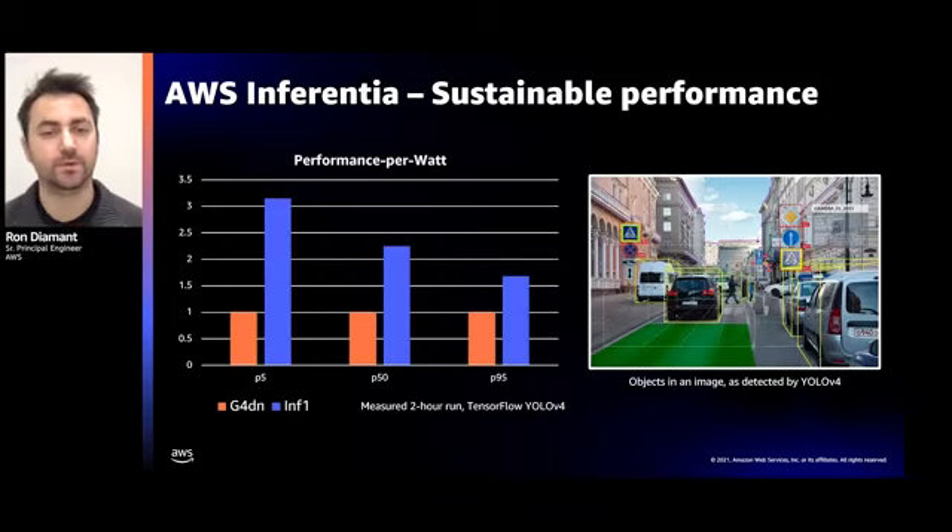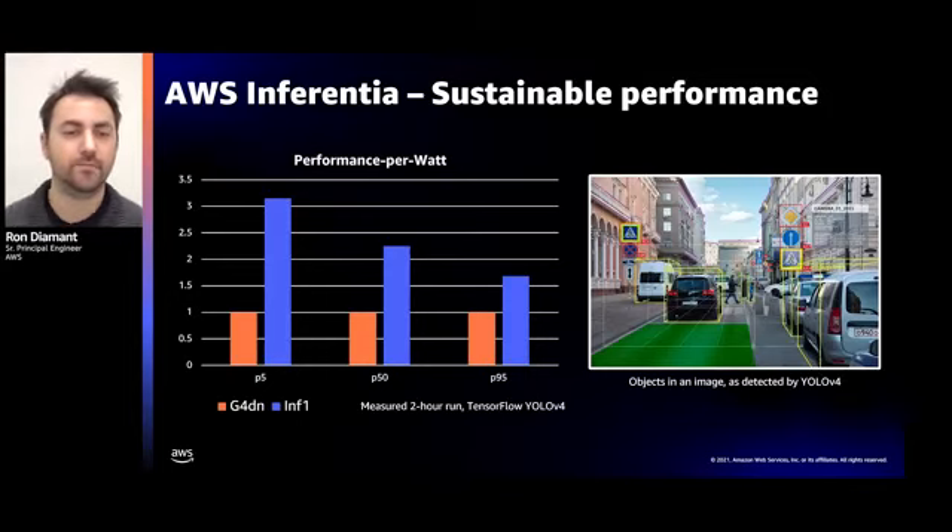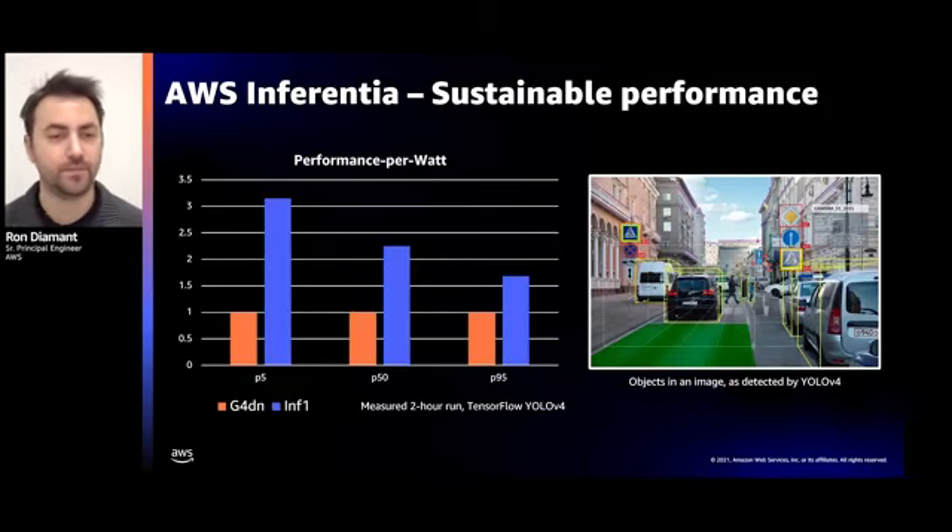By specializing Inferentia to inference workloads, we're able to cut costs and improve power efficiency. We benchmarked YOLOv4 — an object detection neural network that identifies objects within an image — on Inf1 and G4DN instances and measured performance per watt (higher is better). G4DN is a GPU-based inference-optimized instance powered by NVIDIA's Turing T4 GPU. Inf1 achieves between 1.5x and 3x better power efficiency compared to G4DN, with a median improvement of around 2x. This means Inf1 instances are greener and cheaper to operate, and we pass those cost savings back to our customers in the form of better cost per inference.